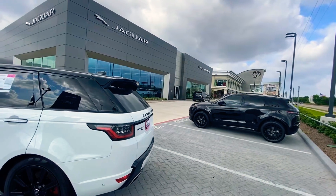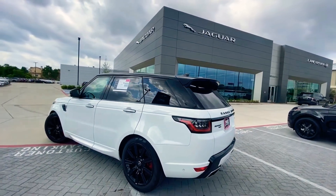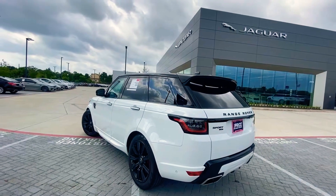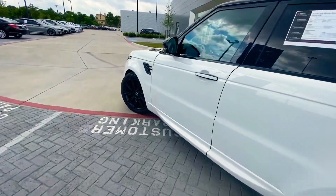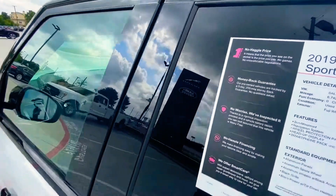Hey, it's Bronson coming at you again from Jaguar Land Rover West Houston. I've got a special treat for you right now. This is a Range Rover Sport HST, blacked out with black accents and black wheels. Clean Yulong white with only 6,742 miles on it.